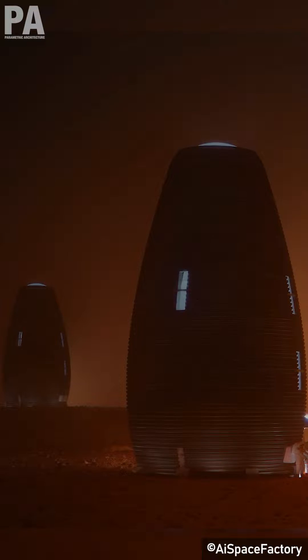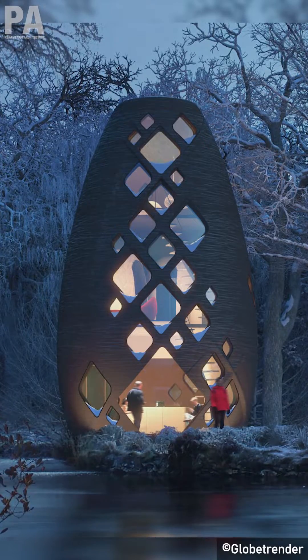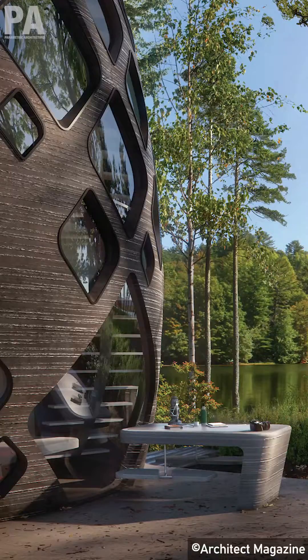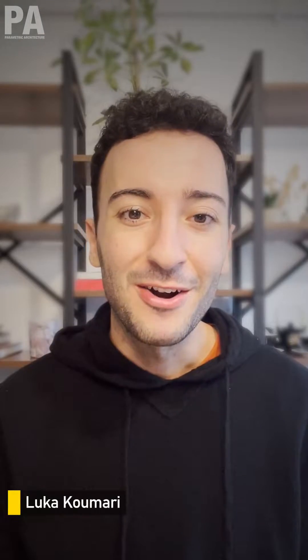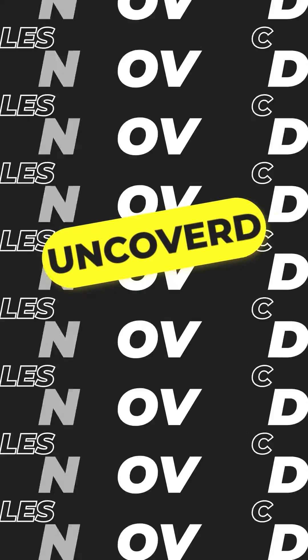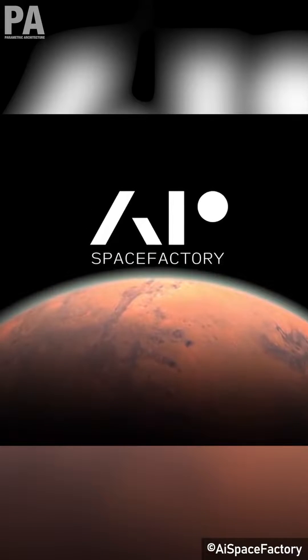Created with space-grade technologies developed for long-term sustainable missions on Mars and surrounded by the woods in upstate New York, Terra by AISpaceFactory is this week's Uncovered project. I'm Luka Kumari and welcome to the fourth episode of Uncovered, a mini-series by Parametric Architecture. We uncover less known and interesting facts about iconic projects in the design world.